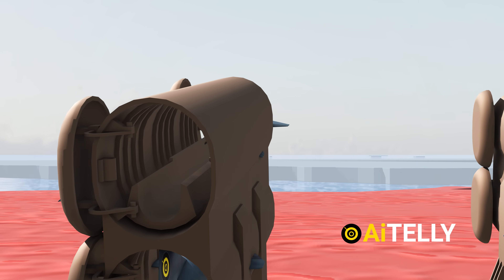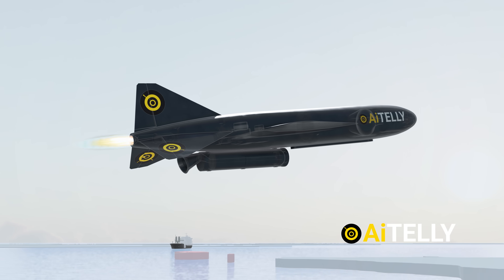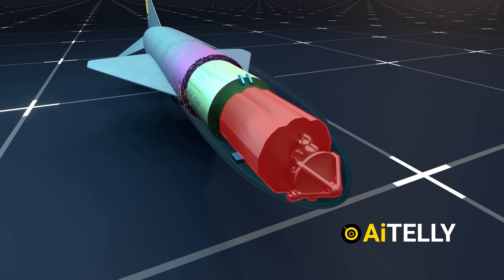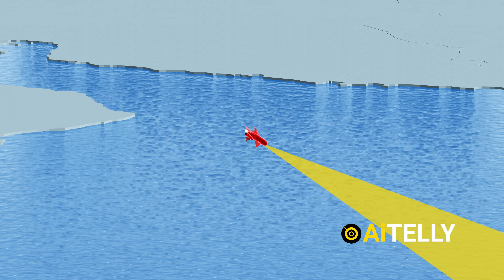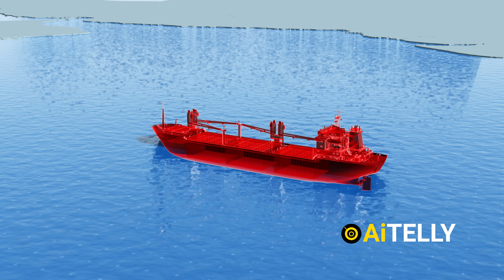When launched, the P-21's first-stage booster fires for two to three seconds, after which the second stage takes over. It searches for a target using radio and radar, and when locked on, it can destroy a ship using a hollow-shaped charge warhead, with the potential to either destroy or sink a cargo ship if it hits at the right angle.